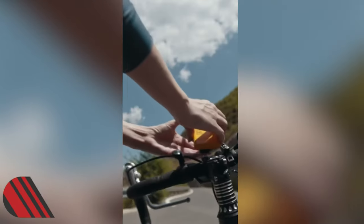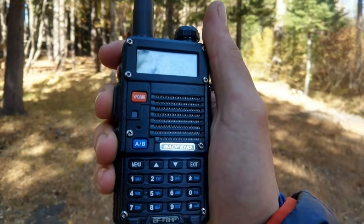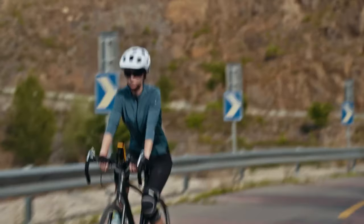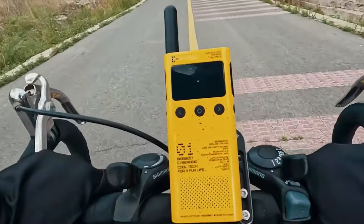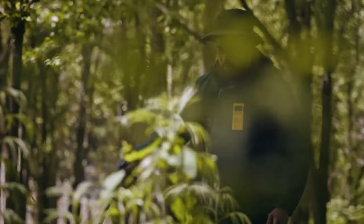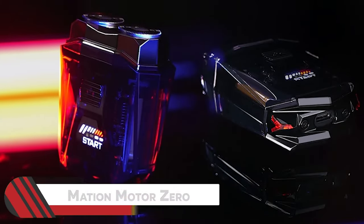Number seven: Leto Walkie Talkie. Walkie talkies have always been the go-to for keeping in touch with teammates or friends on hikes, skiing, or cycling — and Leto takes it up a notch. This wearable wonder combines sleek style with unbeatable functionality. It comes with a ring controller to activate it easily on the go, Bluetooth earphones, a remarkable 36-mile communication range, and an impressive 120-hour standby time.